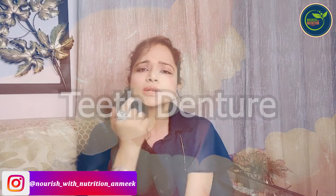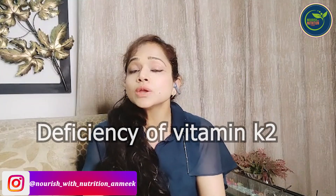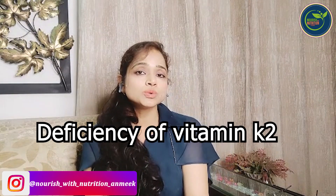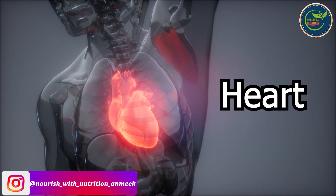Today you will see that the teeth of children are very weak — that's why there is a deficiency of vitamin K2. Plus, it's very helpful to metabolize vitamins A and D. It's so good for our heart health and so good for our arteries.